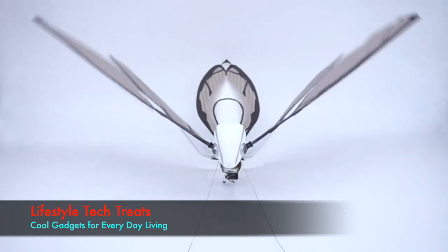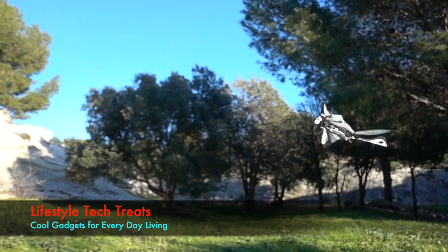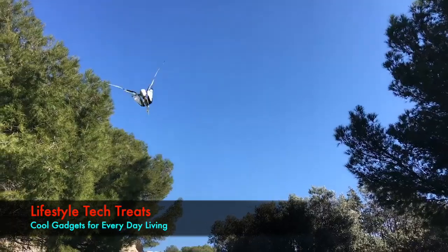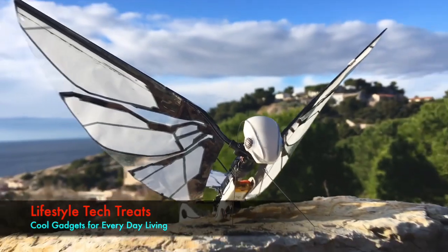MetaFly has wings that enable it to fly just like winged animals do, so it can maneuver just like winged animals do. Technically, it's not a drone. It's an ornithopter. But really it's more than that. It's a MetaFly.